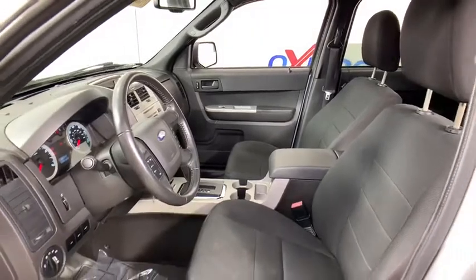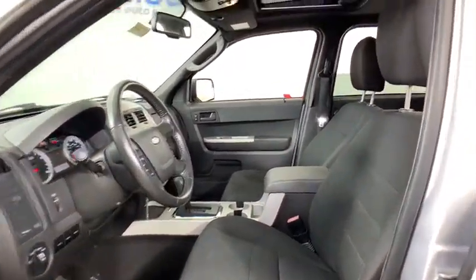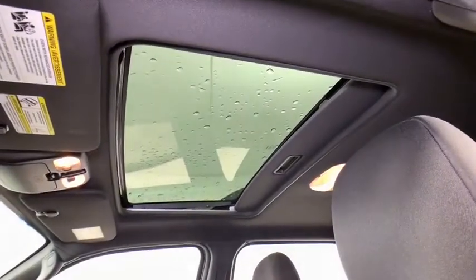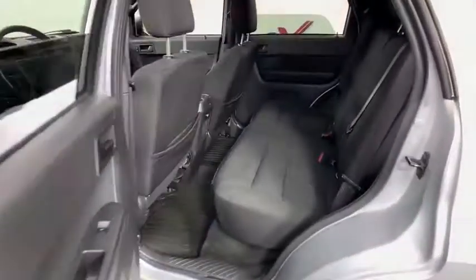Rear window defroster, compass, power windows, electronic stability control, fog lights, remote keyless entry, brake assist, overhead console, tachometer, Sirius satellite radio.